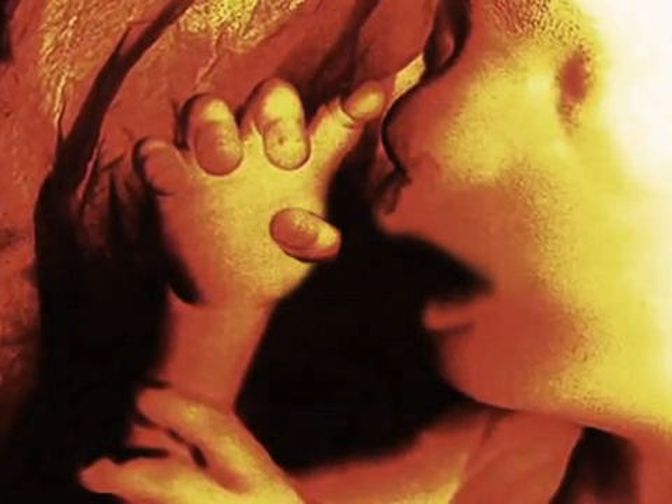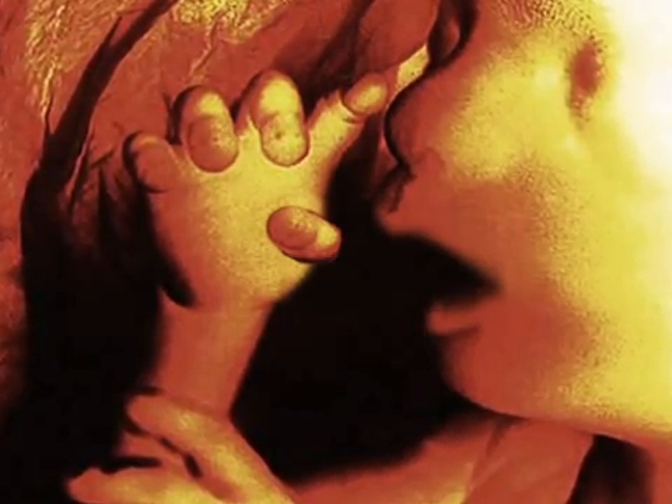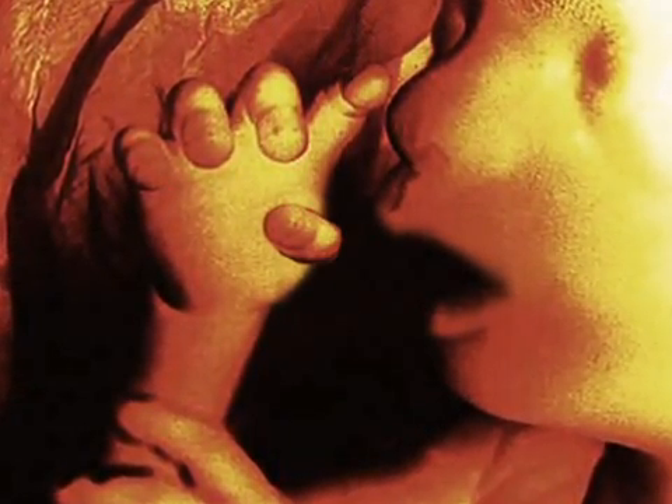These days, your little one is swallowing more amniotic fluid, which is great practice for your fetus's developing digestive system.